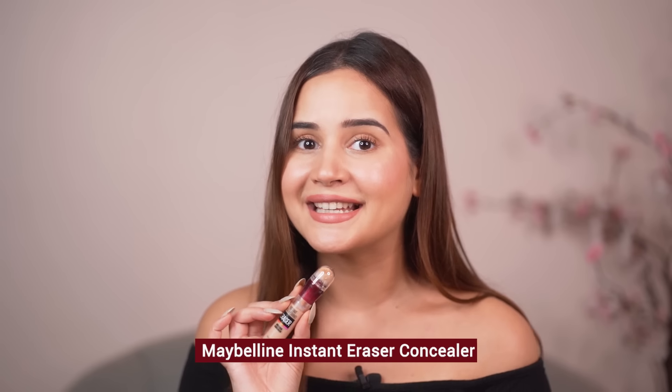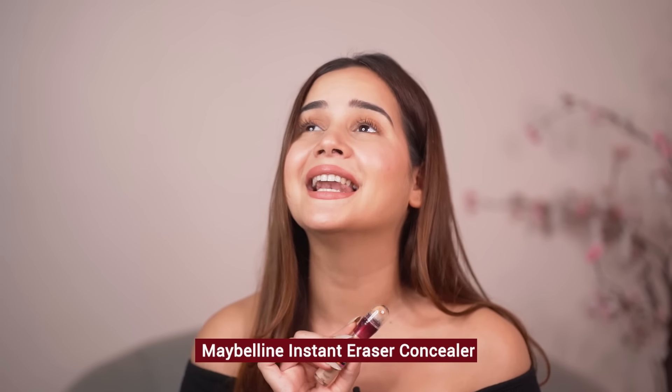you all know I'm obsessed with Maybelline Instant Age Rewind concealers and I love how I use them in so many different ways, which I'm going to show you after this. But what I love is the packaging.